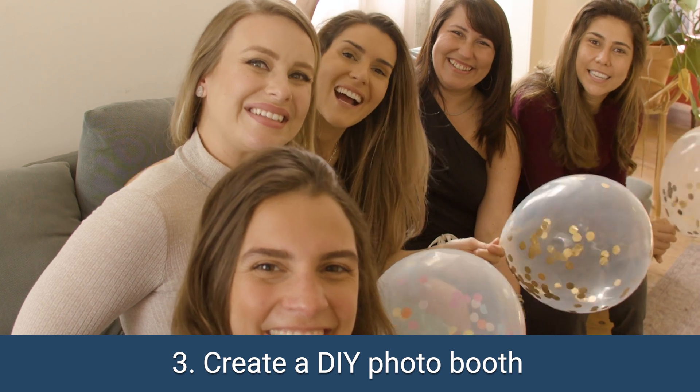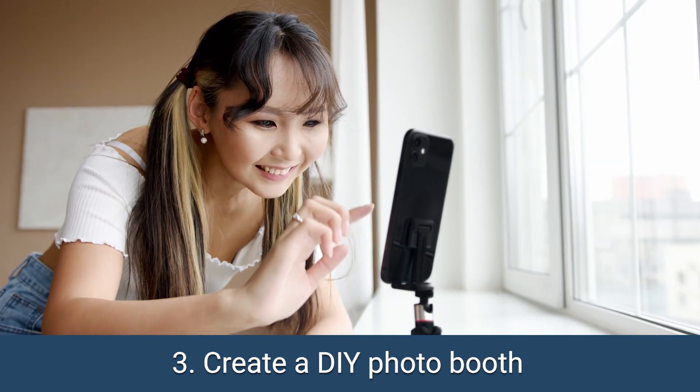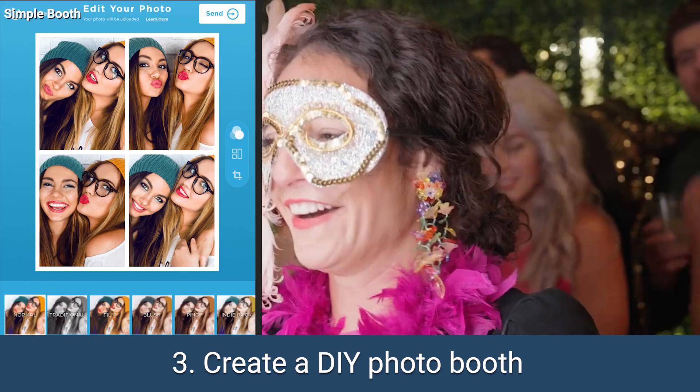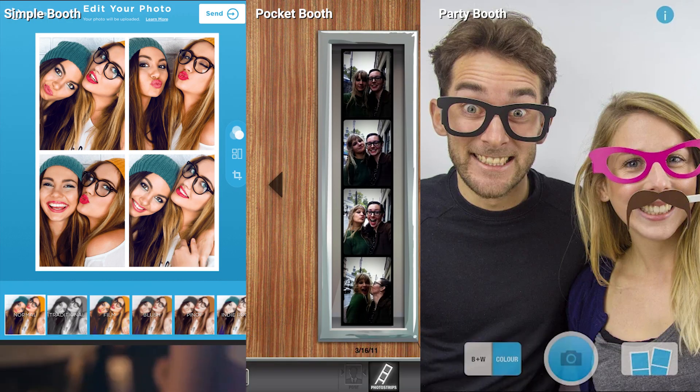Step number three: immortalize those epic moments with a DIY photo booth. Set up your tablet or smartphone, and let apps like Simple Booth, Pocket Booth, or Party Booth capture the fun and unforgettable memories.